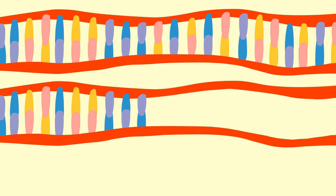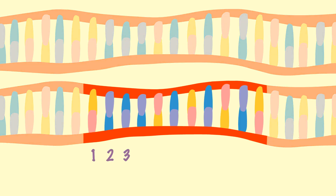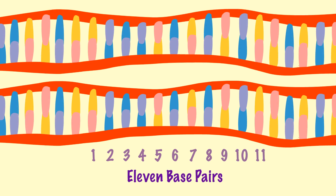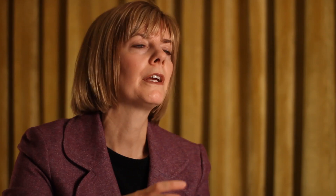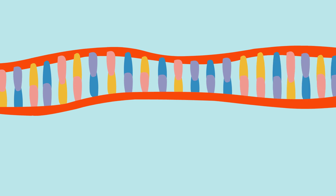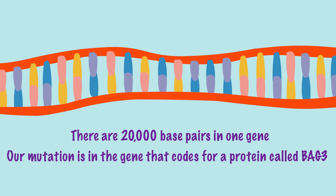Of the 3 billion base pairs that comprise the human genome, 11 are missing in something called exon 4 on chromosome 10. A gene has different parts — exons and introns — and the exon is the part of the gene that ends up in a protein. Each of the 20,000 genes in the human genome creates a protein. Our mutation is in a gene that codes for a protein called BAG3.